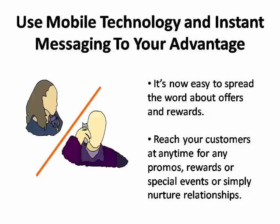Thanks to rapid advancements in mobile technology, spreading the word about your offers and rewards has never been easier. Instant messaging tools let you reach thousands of customers anywhere in the world at any time, notifying them of special events, promoting offers and rewards, or even just nurturing your business-to-customer relationship.